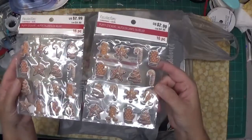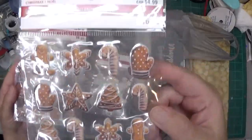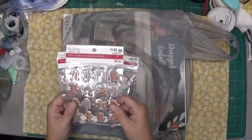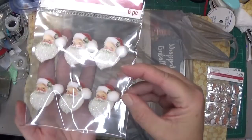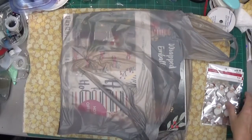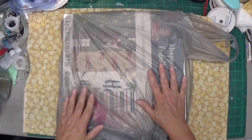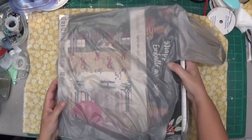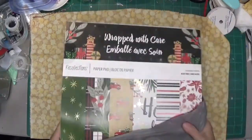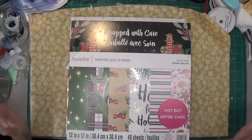I got two of these because I'm doing my gingerbread album and I thought they'd look cool somewhere. Those were the last two. Then these cute little Santas, I got those. Now the paper pads were a hot buy — buy one get two free. How can you pass that up? Not that I needed paper, but when they're that cheap...